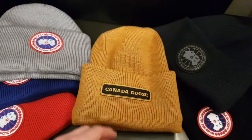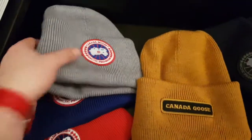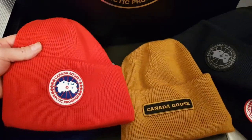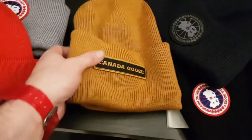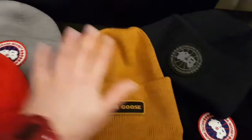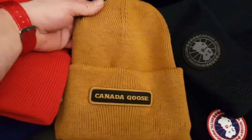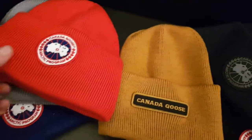But when you wear it, it's more of a toned-down fashion statement compared to these ones where you've got the badge standing straight out. These are kind of bold — there's a red one, absolutely bold. You stand out a bit differently with this one because it's just got the Canada Goose name on it.